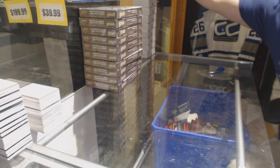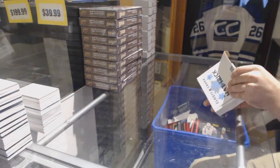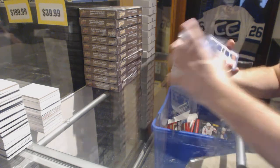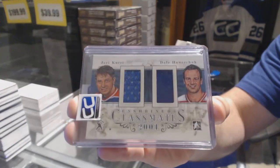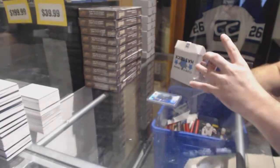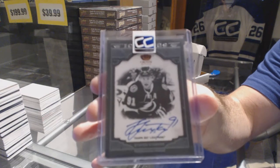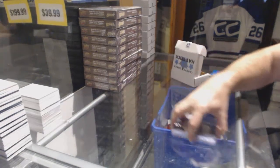Number 23 goes to Canadian Bacon. We've got number 165 — Brendan Gallagher SPX rookie auto. We've got number 219 a dual classmates jersey — Dale Hawerchuk and Yari Kurri. And we've got number 299 a hard-signed Ice Kings auto — Steven Stamkos.